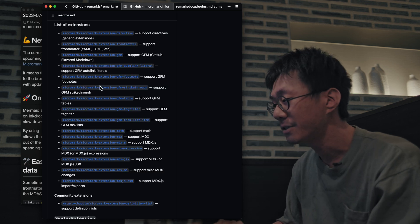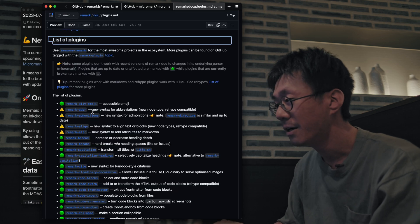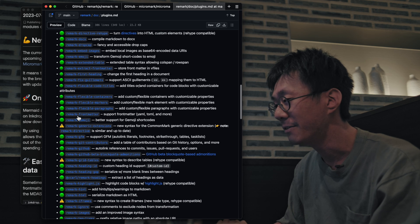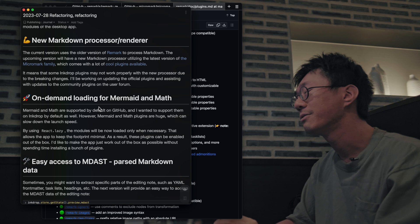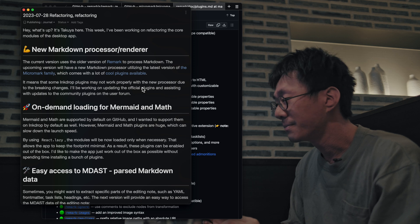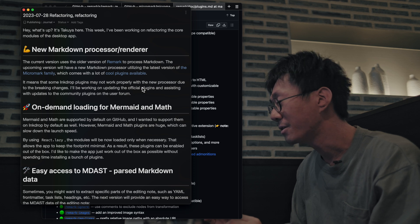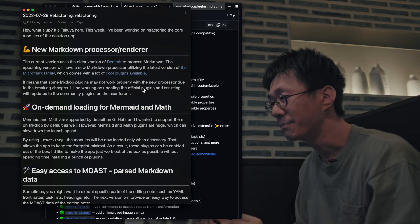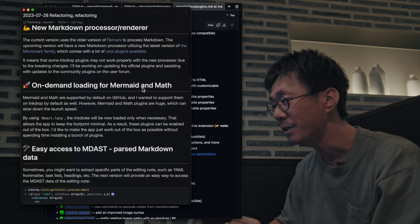As you can see, there are a lot of useful extensions, and there are many plugins for Remark that use the latest version of Micromark. So I wanted to upgrade it. This means that some existing plugins may not work properly, so I will be working on updating them and helping plugin developers update their community plugins.